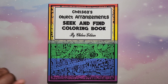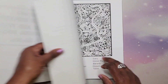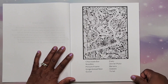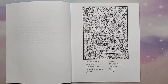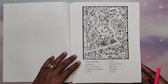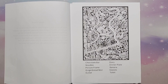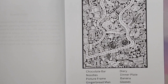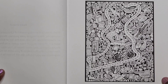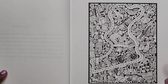I'm going to link both books in the description below. Now we're going to do some seeking and finding — starting with the very first page. I'm going to use a pink highlighter to mark the images I find, and I'll put a blotter page behind it just in case it bleeds through. Let me zoom in so you guys can see a little better. I'll just call out the items since you may not be able to see them clearly on screen.